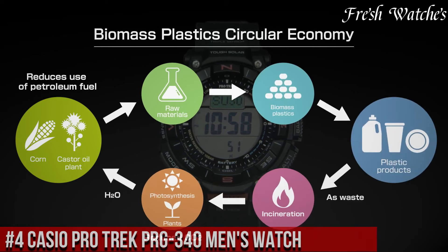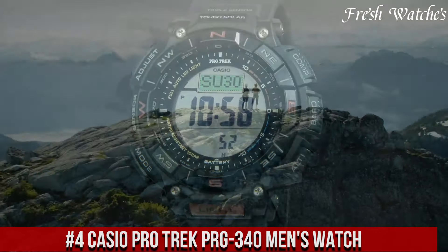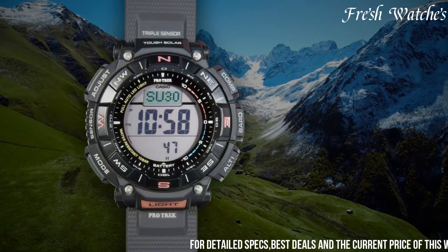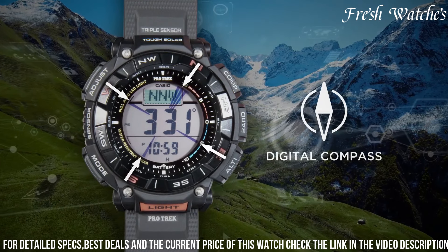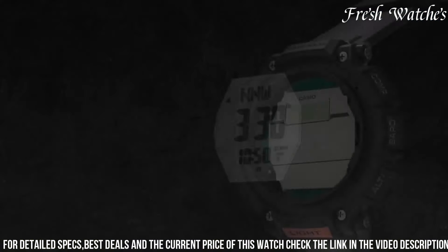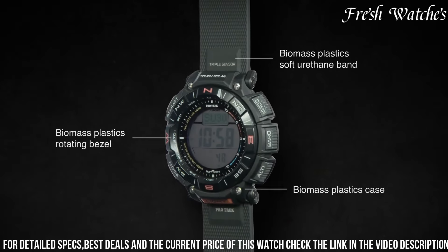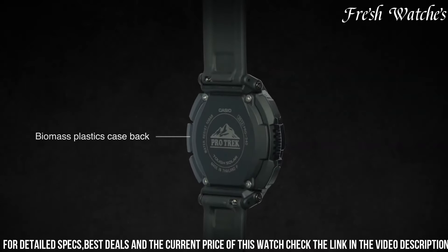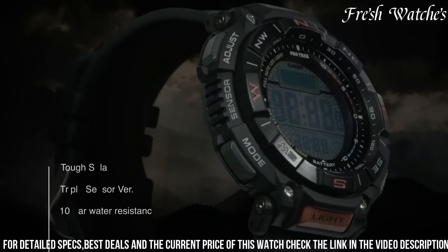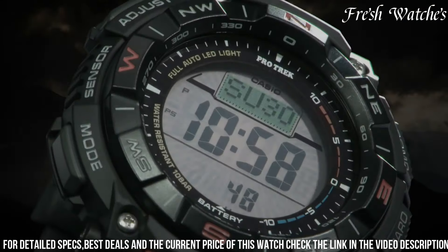Number 4: Casio ProTrek PRG-340 Men's Watch — this exceptional timepiece embodies adventure with its triple sensor technology featuring an altimeter, barometer, and compass to guide you through diverse terrains. Equipped with solar-powered functionality, it ensures an eco-conscious power source, never leaving you stranded. The rugged design is a testament to durability and resilience, ready to tackle any expedition. The digital display is vivid and easy to read, delivering critical information at a glance. With water resistance and world-time functionality, it's a companion for explorations around the globe.